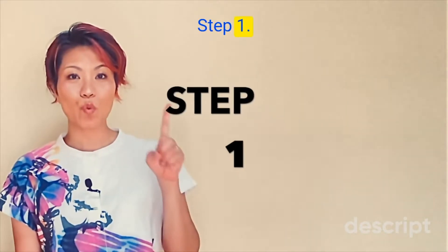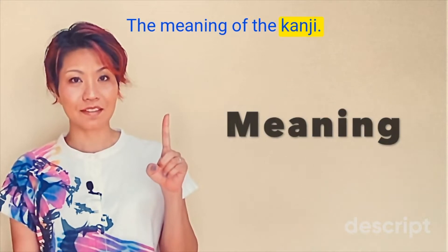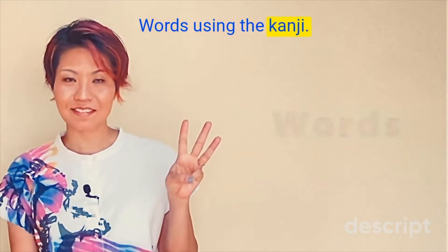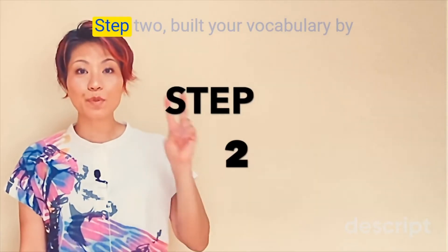Step 1. We're going to focus on 3 things: 1. The meaning of the kanji, 2. How to pronounce the kanji, 3. Words using the kanji. 今日の漢字は複です。複数、duplicate、multiple。音読みだけで、「フク」と読みます。音読みの言葉：複数（プルーラル）。